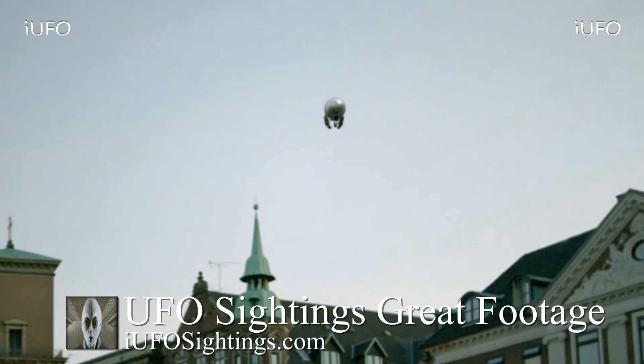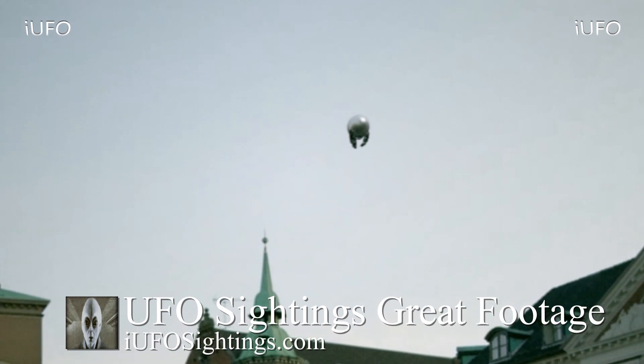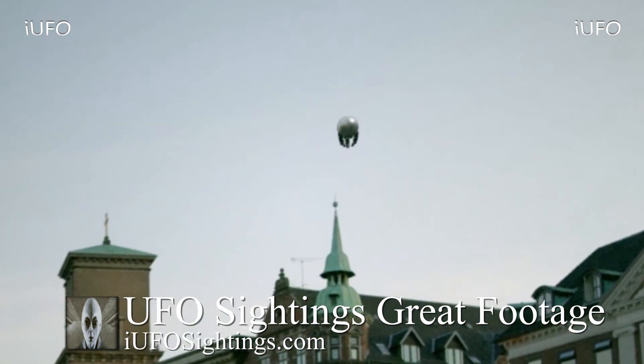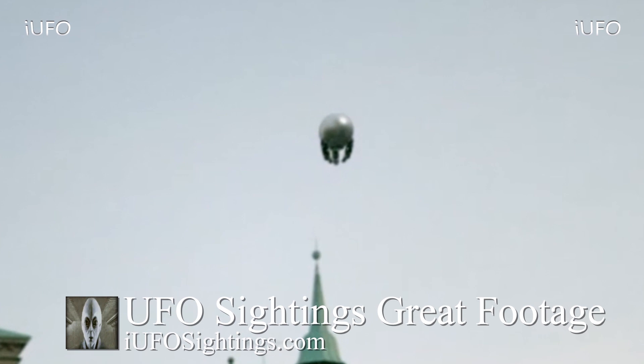Apparently the source was walking home from work when they spotted this UFO — so they were an essential worker. Look at this object. Thank you very much to the source for sending in this footage. Brand new footage received May 27, 2020 — some international European sightings coming in. Look at this object, ladies and gentlemen.